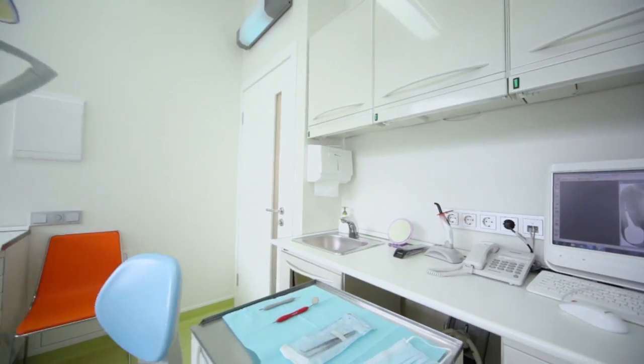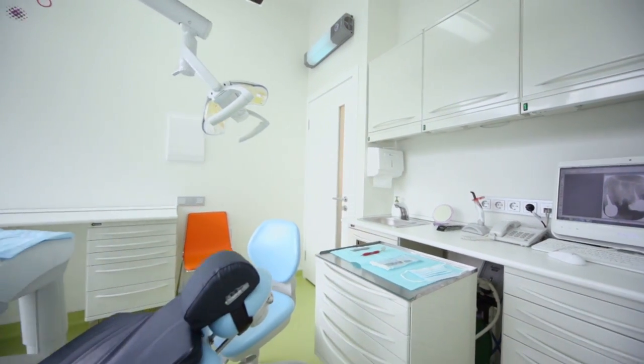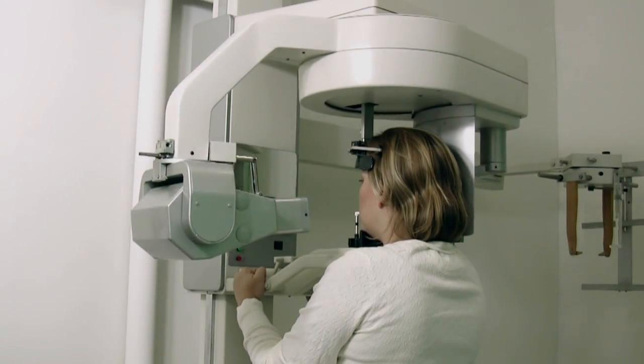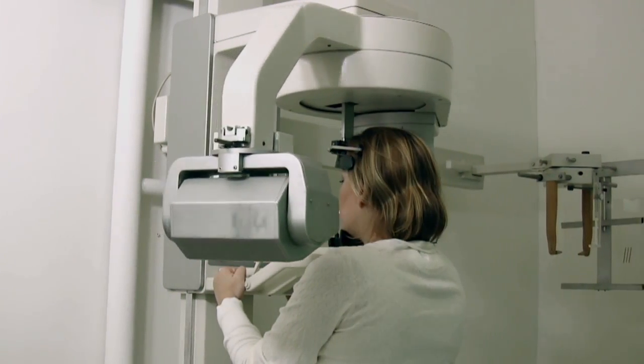We developed double-sided mirrors as well as a lot of other equipment used in the dental office. We also developed the panoramic x-ray machine, as well as a number of other modern-day materials.